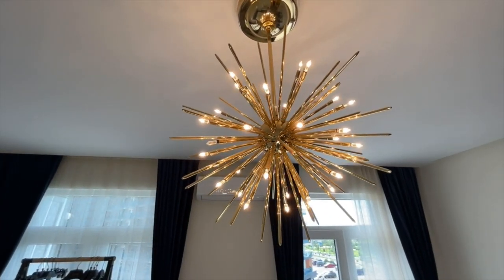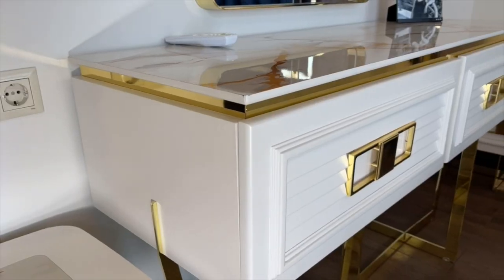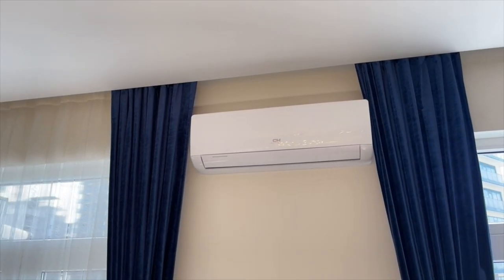The studio also has high-quality lighting from the Austrian brand Orion. The bedside tables and small tables are all premium-class furniture. There is also air conditioning.